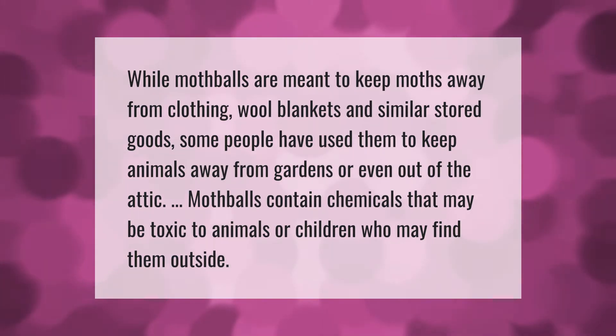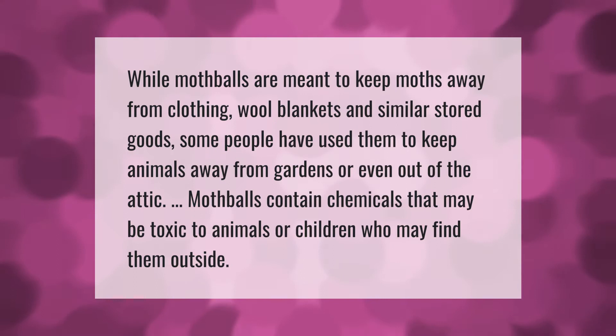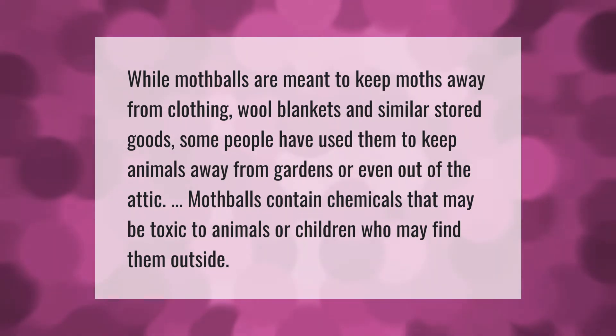While mothballs are meant to keep moths away from clothing, wool blankets, and similar stored goods, some people have used them to keep animals away from gardens or even out of the attic. Mothballs contain chemicals that may be toxic to animals or children who may find them outside.